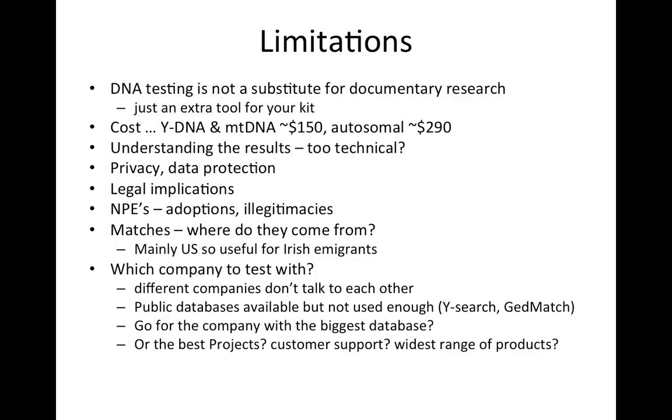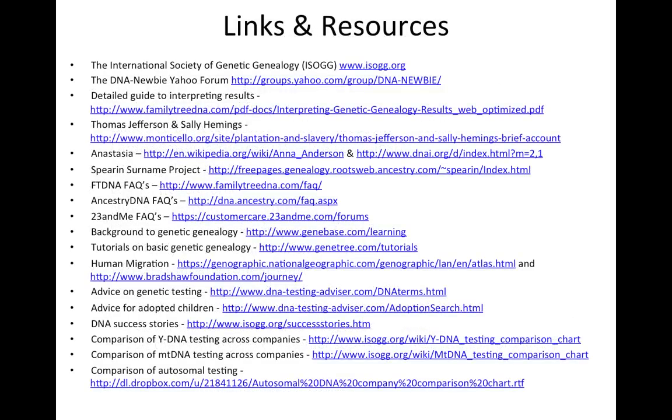The big question is which company to test with. The difficulty is that companies don't all talk to each other — if you test with company A, you're only compared with company A's database, not company B or C. In the ideal world you'd test once and be compared across all companies, but that's not currently the situation. Do you go for the company with the biggest database, the best projects, best customer support, or widest range of products? These are the questions to ask as you explore the various companies and tests they offer. That concludes the presentation — hopefully it's given you some idea of the DNA tests available and how they can help break down brick walls in your family trees.